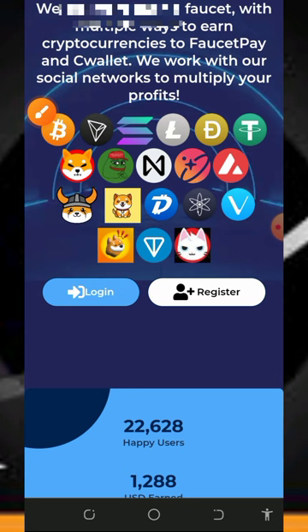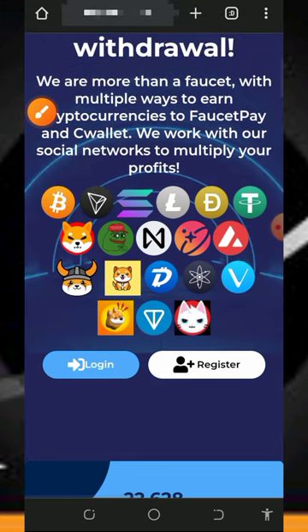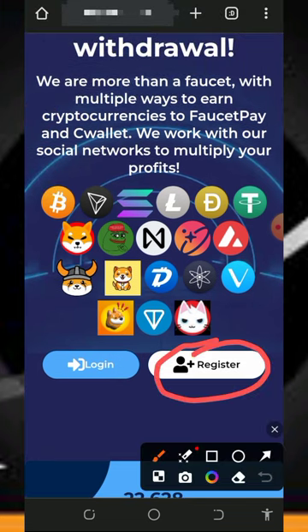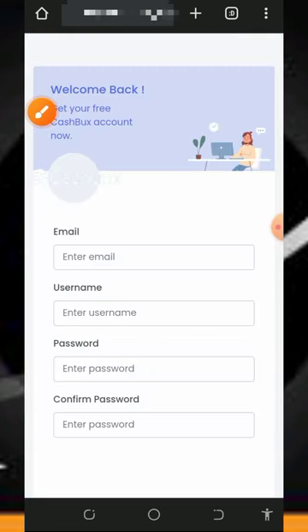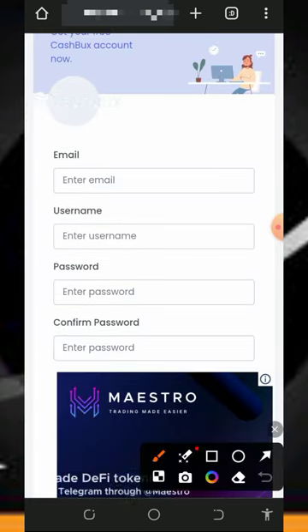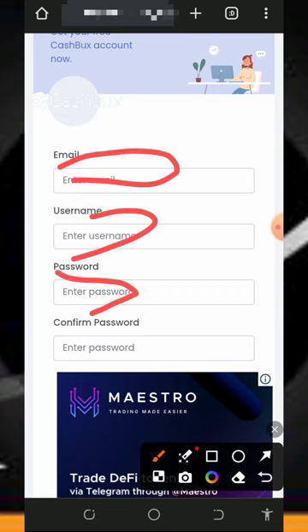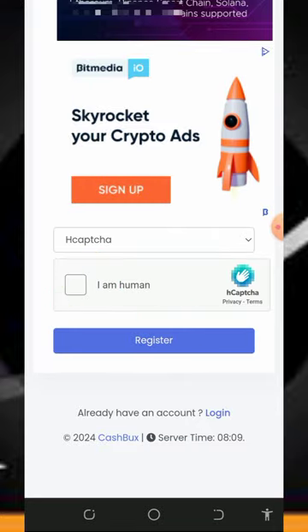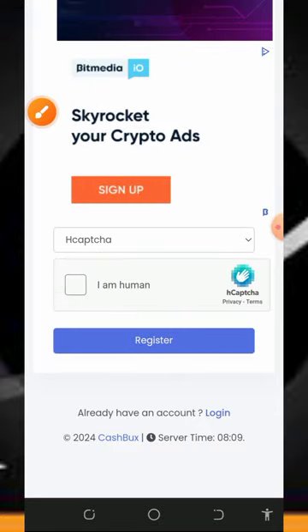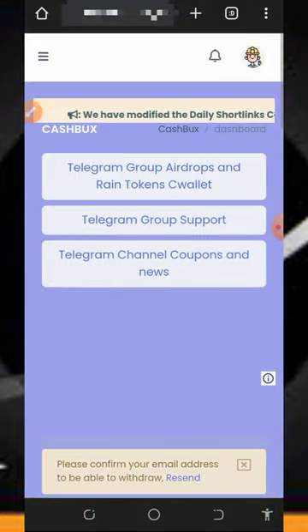To get started, tap the first link below this video description and it will take you to the platform. Check out the information, then tap the Register button. You'll be taken to the registration page where you need to enter your email address, username, password, and confirm your password. Scroll down, verify you're not a robot, and tap Register.